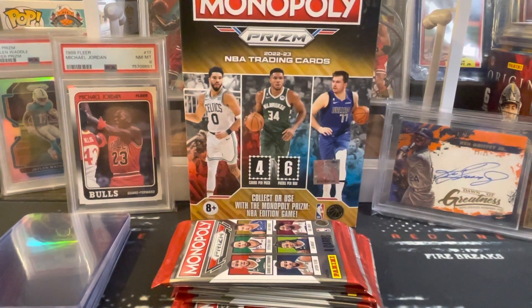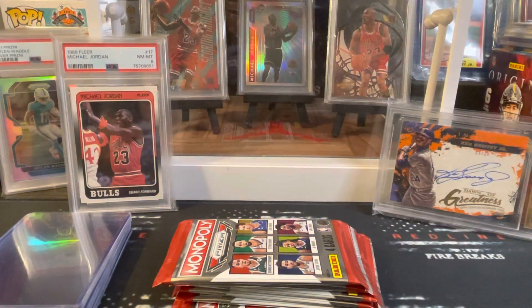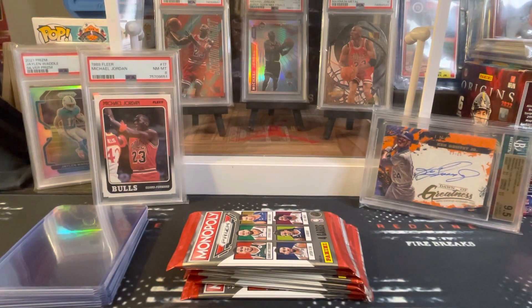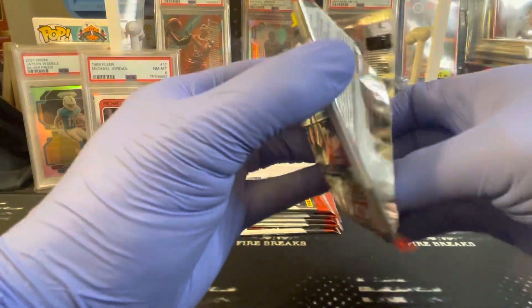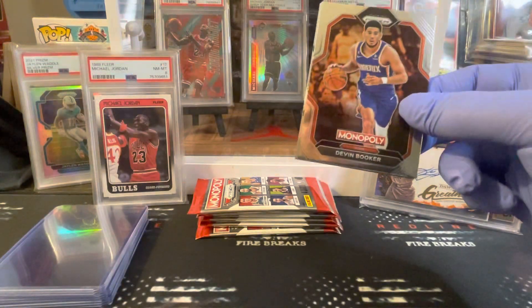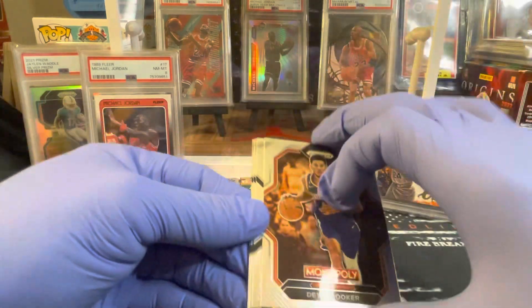Opening a Monopoly Prism box — let's see what this can do for us. All right, six packs, four cards per pack. Chet Holmgren, Taylor Banchero — all right, here we go — Devin Booker.